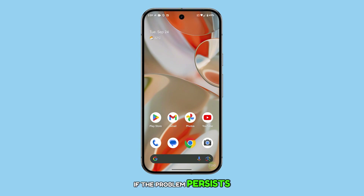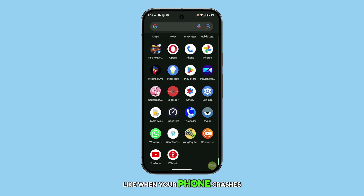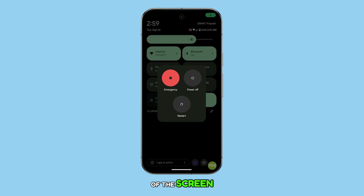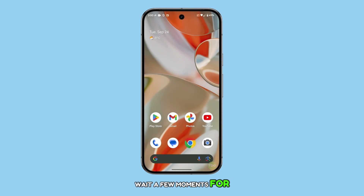If the problem persists, the next step is to restart your Pixel 9. Sometimes a simple reboot can fix minor glitches, like when your phone crashes or freezes. To restart, swipe down from the top of the screen twice to open the quick settings menu. Tap the power icon at the bottom right corner of the screen, then select restart from the options. Wait a few moments for your device to reboot, then check again to see if your phone can now receive calls.